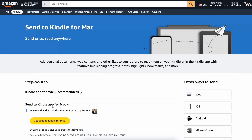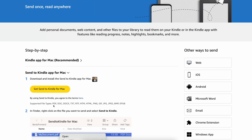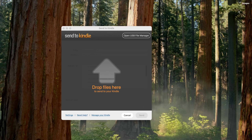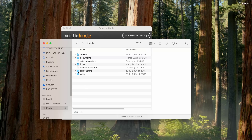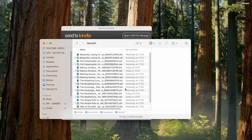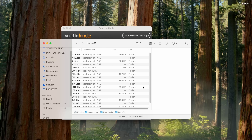Now if you're using a Mac, the process is mostly the same. The only difference is that your Kindle won't show up automatically like it does on Windows. To fix this, you need to install the Send to Kindle app from Amazon's website — I'll put a link in the description. Once installed, your Mac should recognize the Kindle and you can follow the same steps to find and copy your books. And that's it — you've now backed up your Kindle book successfully.